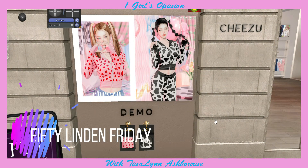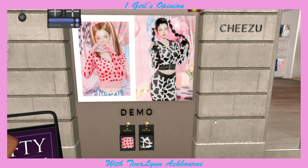The first store we're going to is 50 Linden Friday, and there's only going to be two items. This is Shazoo, and the outfit I'm getting is this really cute little cow print jogger suit - because it's cute, and you know how much I love my cow print. I also wonder where she got that hair, because that's super cute. Alright, got it. Let's go to our other store for 50 Linden Friday.